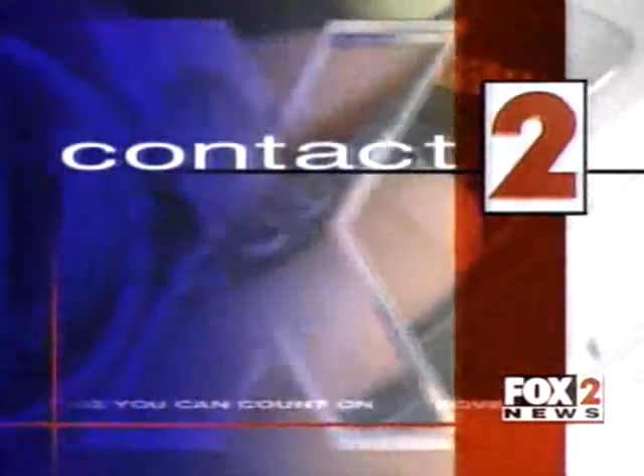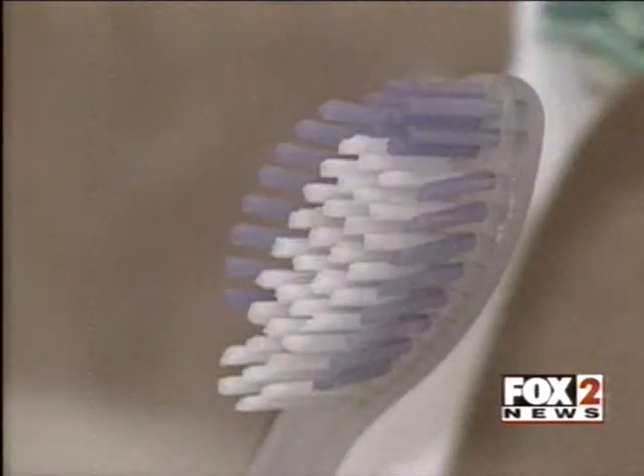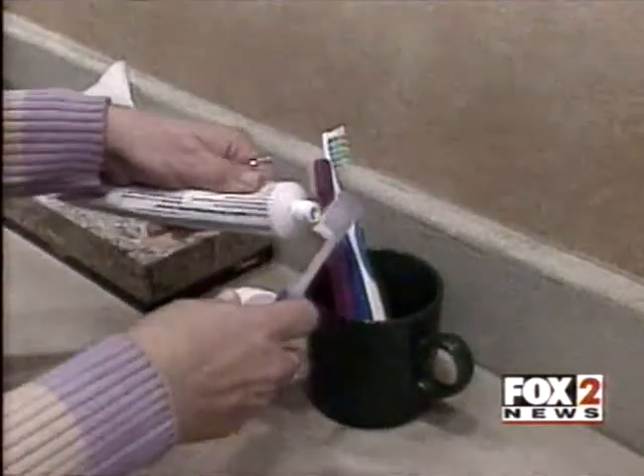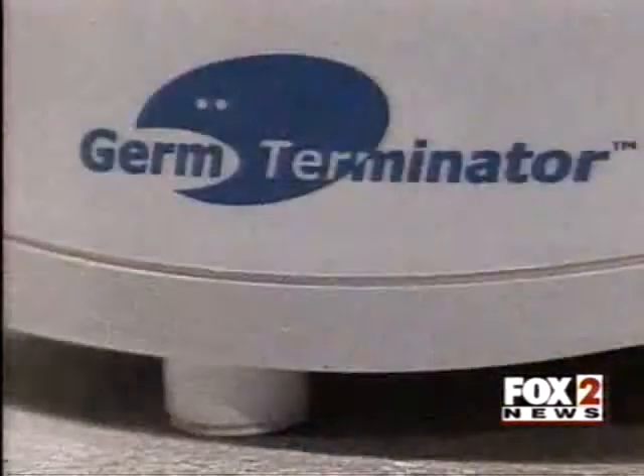Margie Ellesor put it to the test in tonight's Contact 2. The makers of the Germ Terminator say one of the most serious threats to your health could be sitting in plain sight in your bathroom. They claim toothbrushes are covered with nasty germs that get a free ride inside your system every time you brush. That's why Jim Song invented the Germ Terminator.